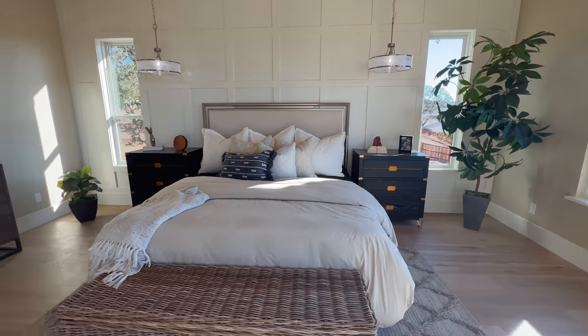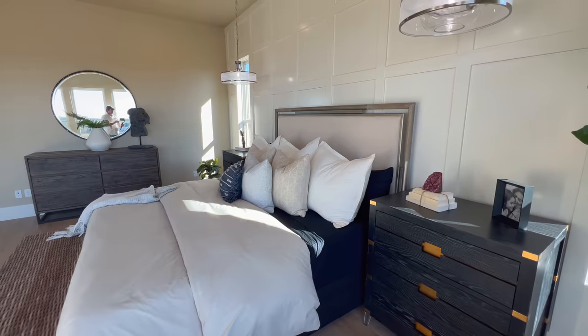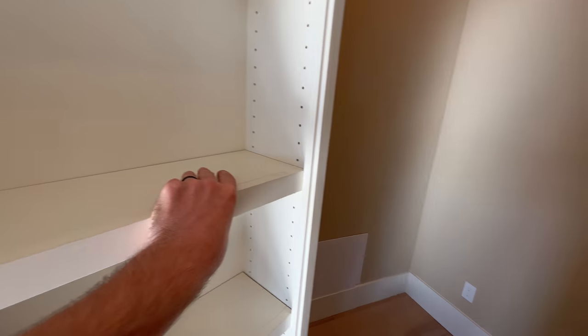This master suite has probably the best view of the house. The hidden room is behind this shelf — you just have to push this shelf here. Leave it in the comments: how would you use this hidden room? A safe or probably a panic room? Tell me in the comments how you would use this little space.